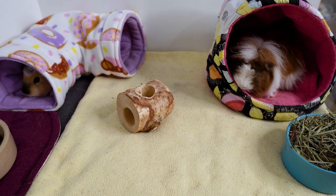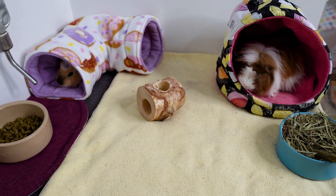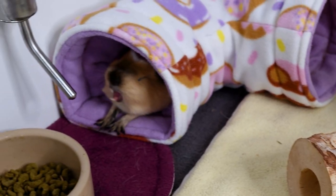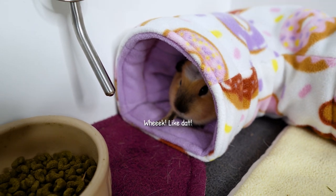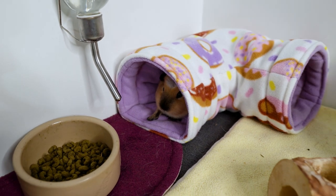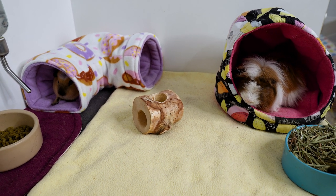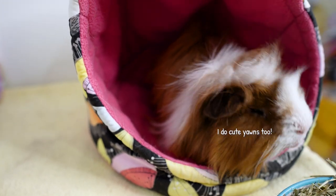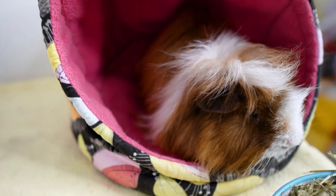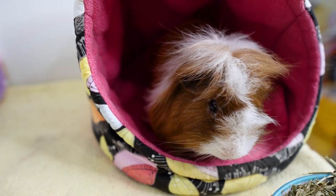Hey everyone, welcome back to the channel. It has been an eventful few days since our last mid-week video — and that is a lovely yawn from Callie there. In today's video I wanted to share something that I learned which I found very interesting and something that could have implications for our guinea pig's health.